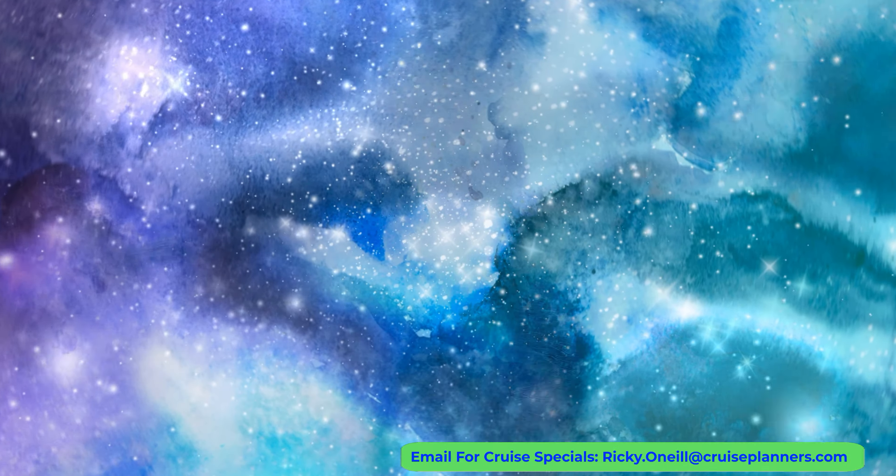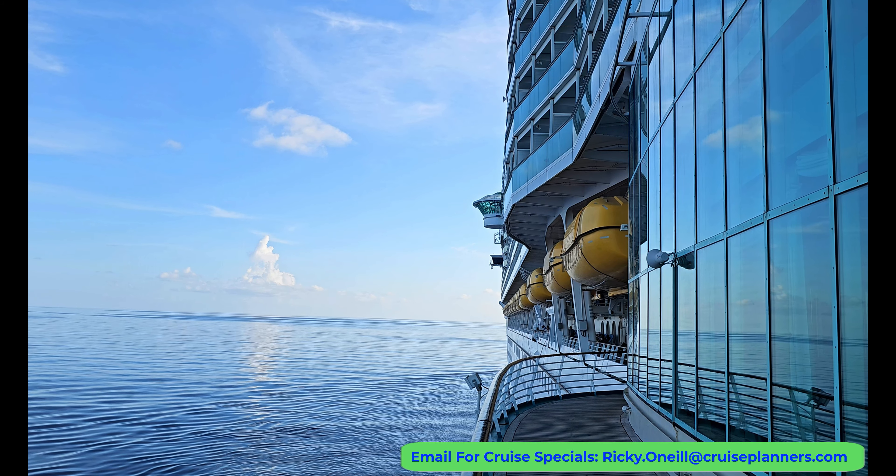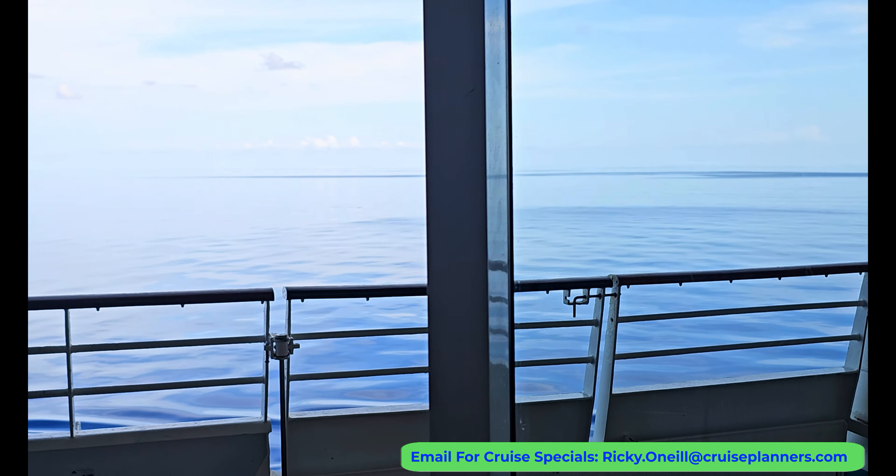Our four-night sailing originally had a stop in Haiti but that was canceled weeks before the cruise, so we ended up with two sea days in which the ship just stayed parked a few miles east of Miami.